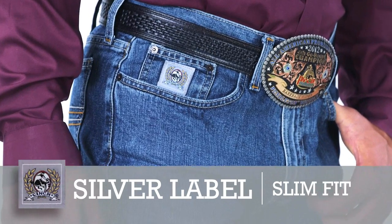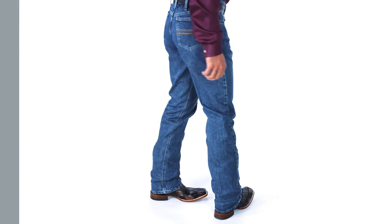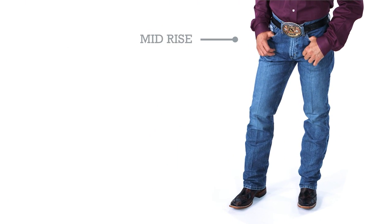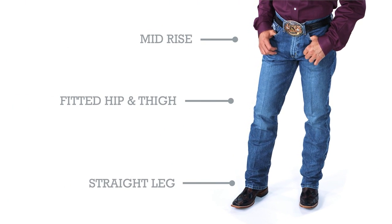The silver label is a great jean for a lean guy. This may include a younger kid or could be someone whose upper half is bigger than their bottom half. It has a mid-rise, fitted hip and thigh, and straight leg.